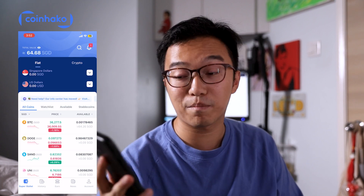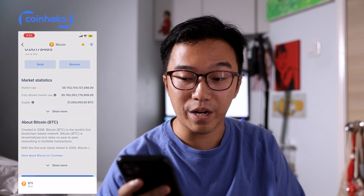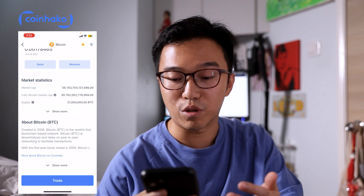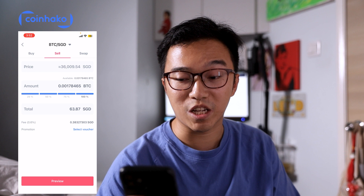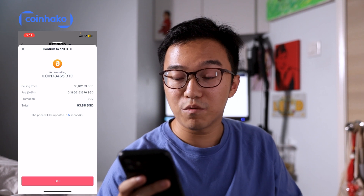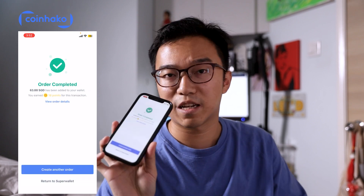We're on the CoinHako app now. We click on Bitcoin because I'm selling Bitcoin, although it's down right now. We click on Trade, then Sell. When you click Sell, it sells into fiat straight away; if you click Swaps, it's to swap between different cryptocurrencies. We click Sell, select 100% — $63.87 — with fees at 0.6%, almost $0.40 Singapore dollars. We click Preview and then Sell. The order is pretty fast, almost instant — Bitcoin is done already.